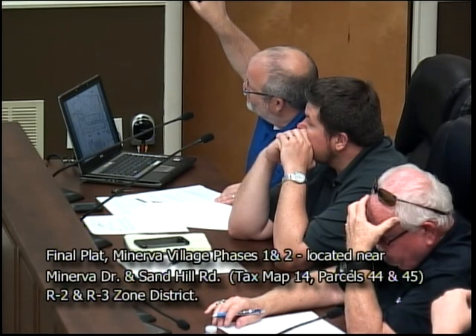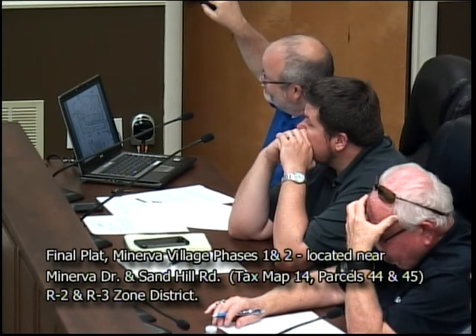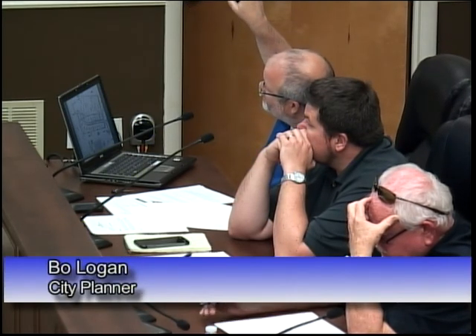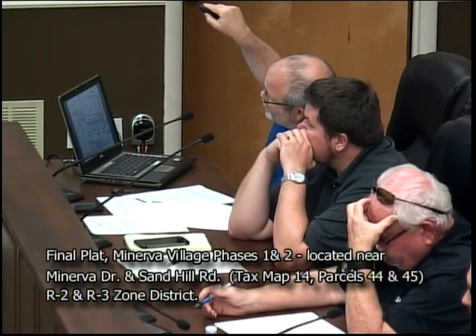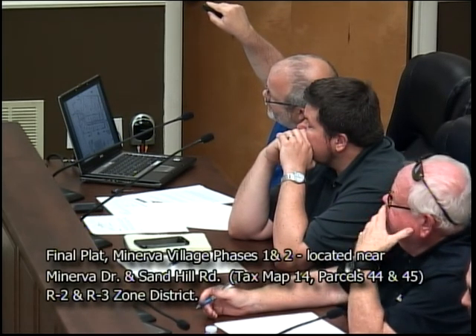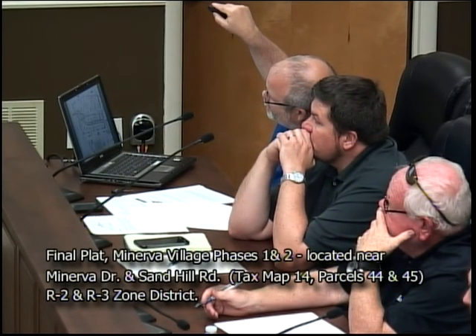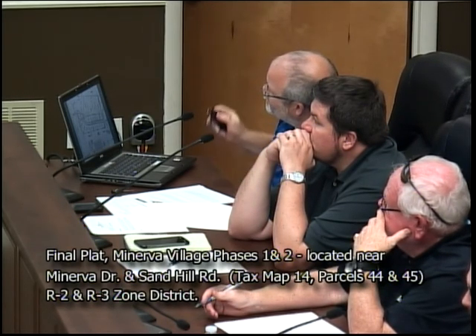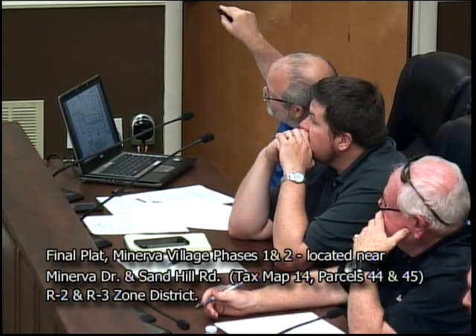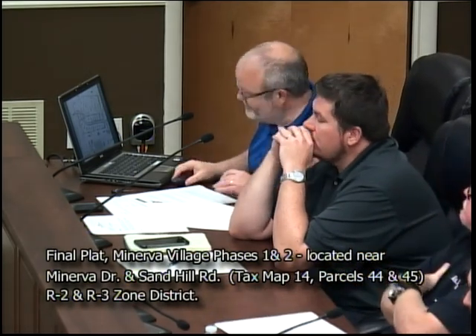The lots on the east side of the development — the west side is where the multifamily development will take place. They are proposing to extend Minerva, which is a dead end at this time. This road will have a curve and come to a roundabout, then go north to Sand Hill Road. They have made improvements at this intersection, adding turn lanes at Sand Hill and the extension of Minerva.